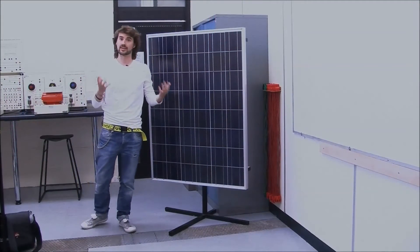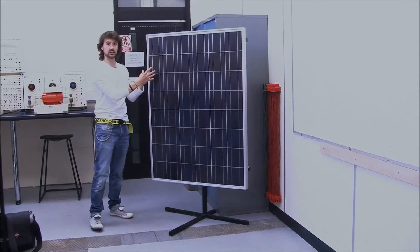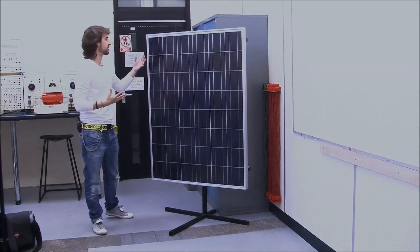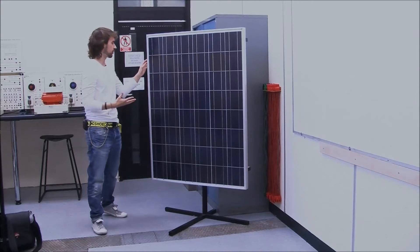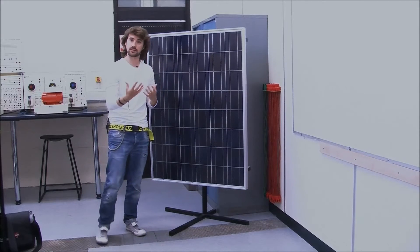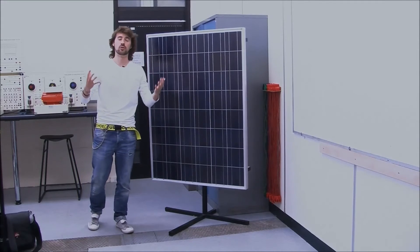Here we are in the renewable laboratory at Glundu University and this is a first-generation solar panel. Its solar cells are made with a silicone wafer and the problem with this is it's very costly to make and it's also thick. My project looks at a way that is more cost-effective to manufacture and it also gets rid of that thickness, so it makes it more versatile.